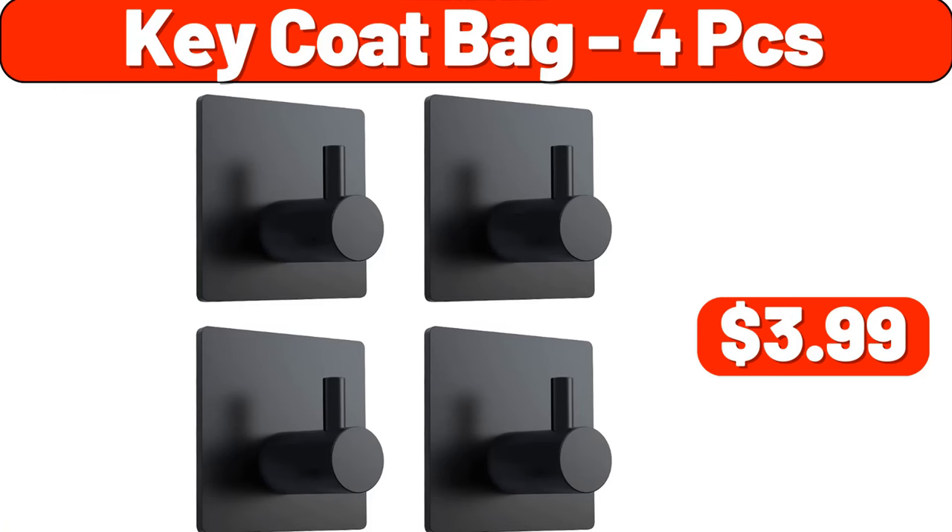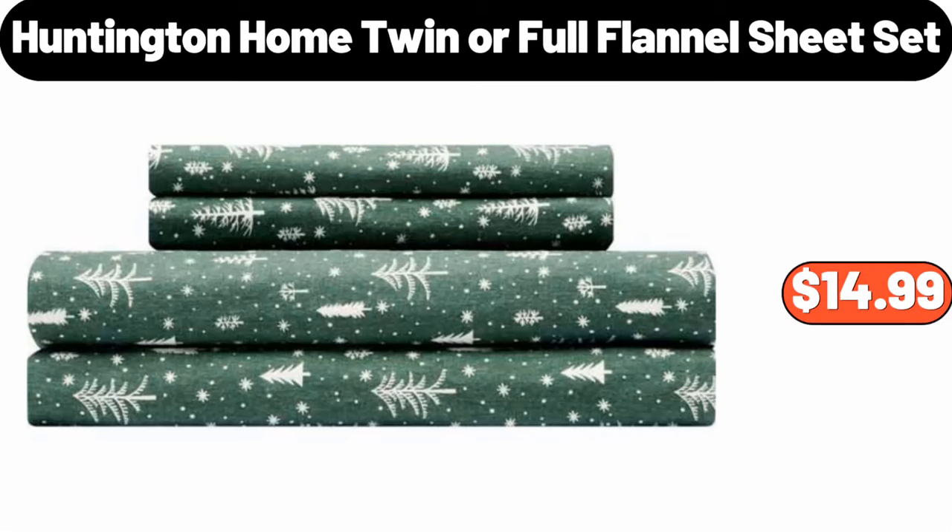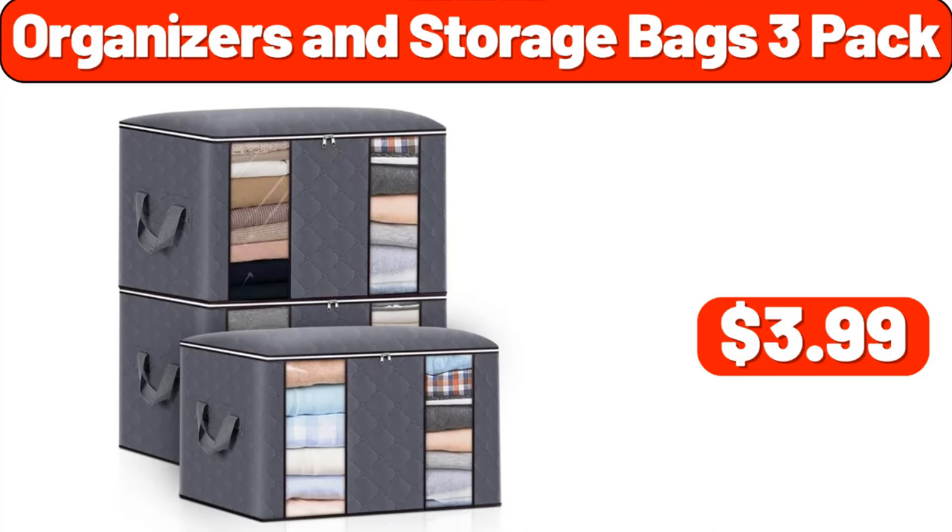Key Coat Bag, 4 Pcs, $3.99. Huntington Home Twin or Full Flannel Sheet Set, $14.99. Organizers and Storage Bags 3 Pack, $3.99.